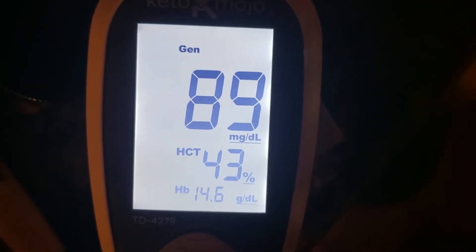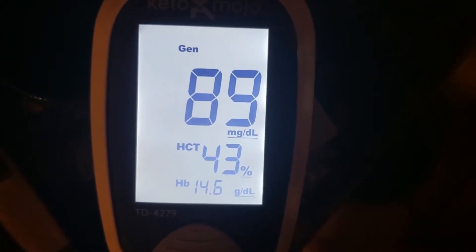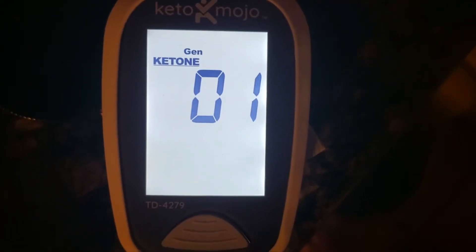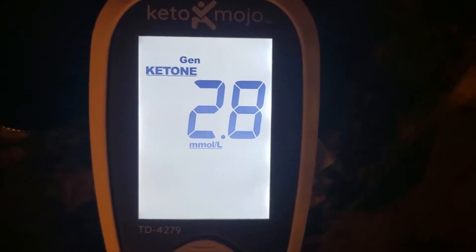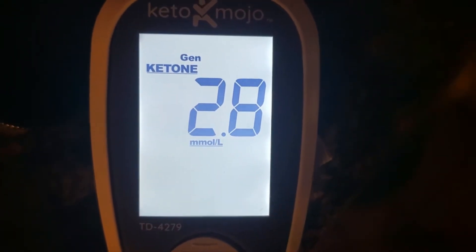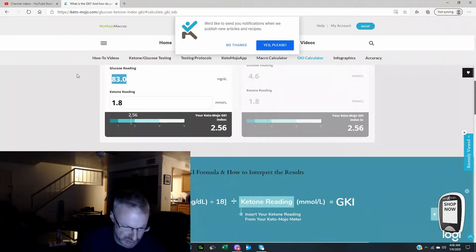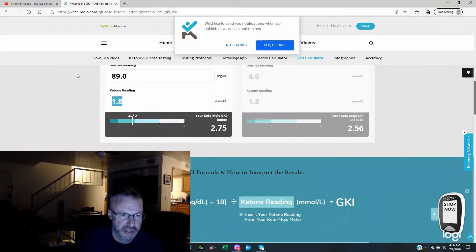We're back down to 89 on glucose. Ketones are at 2.8. I want to plug the numbers into the GKI calculator — I was at 89 on the glucose and 2.8 on ketones, which brings my GKI number all the way down to 1.77. That's as low as it has been.